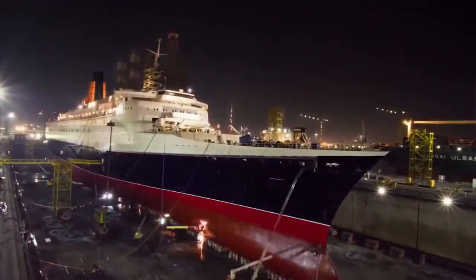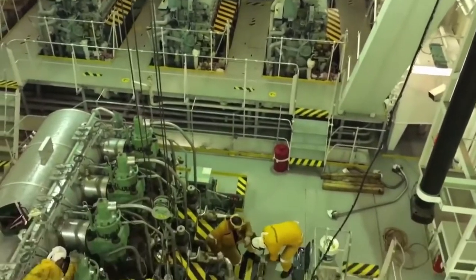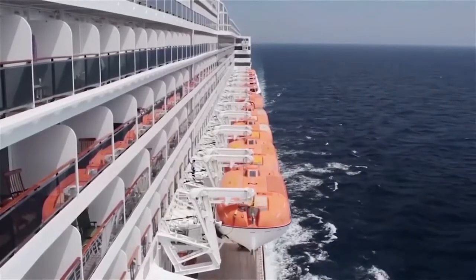Queen Mary 2 is not a steamship, like its predecessor, but instead is powered by four diesel engines, making it much faster than other cruise ships, with its top speed of 35 miles per hour.